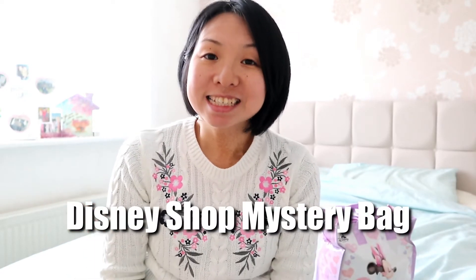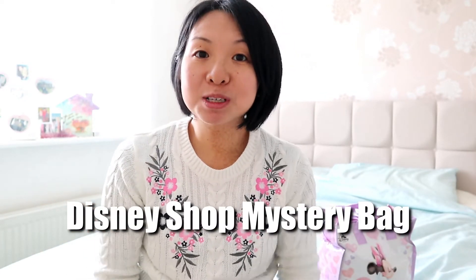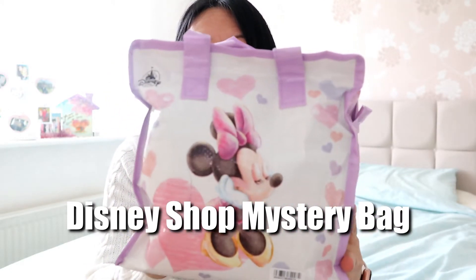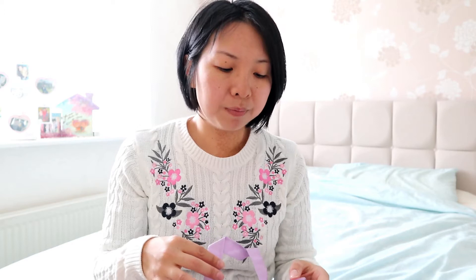Hi everyone, thanks for tuning in. Today I'm going to be doing an unbagging of this Disney mystery bag which I got from the Disney store in Japan. You have to obviously take into account customs and tax, which would add around about 15 pounds to the bag, because with the handling fees it's about eight pounds just for the fees itself. That's why it's so bad to be in the UK sometimes.